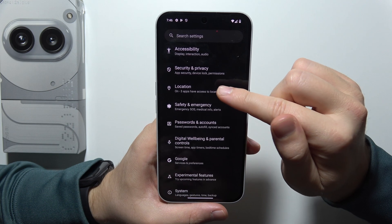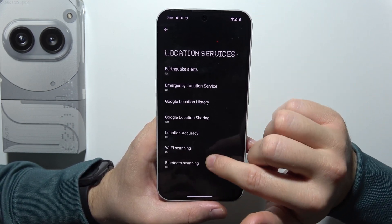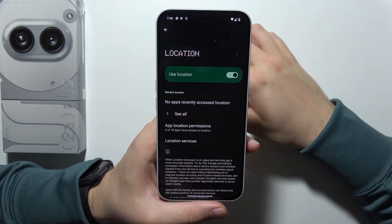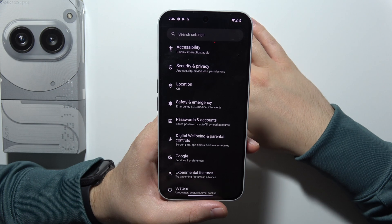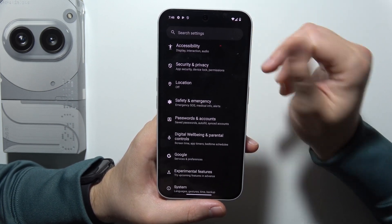Now go to location, then into location services, and be sure that you switch off Bluetooth and Wi-Fi scanning. Also, if you are not using location right now, just remember to turn it off. If you go outside and need to use your location or Google Maps, then simply turn it back on.